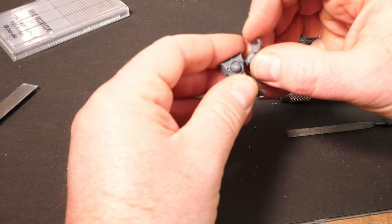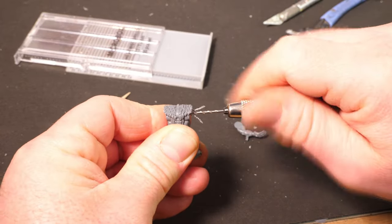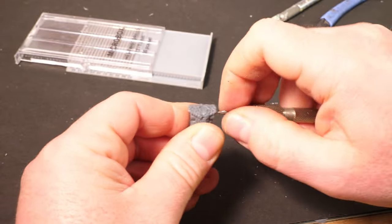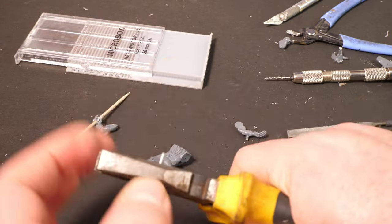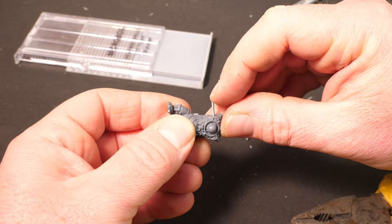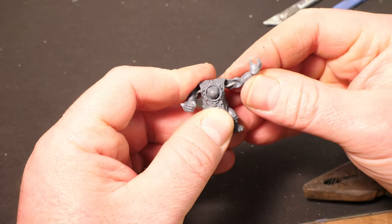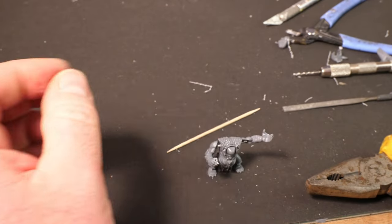To fix the arms in position I need to pin them in place. Using a pin vice drill again with a 1mm micro drill bit, I'm aiming for a hole about 2mm deep, which should be deep enough to create a solid joint. Once I'm happy with that, I cut a small pin from 1mm wire - from a hobby shop, but you could use a straightened paper clip. This is super glued in place, and one advantage of using wire is that I can make fine adjustments by bending the wire to get the limb in the position I want.